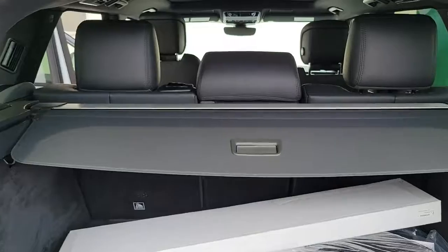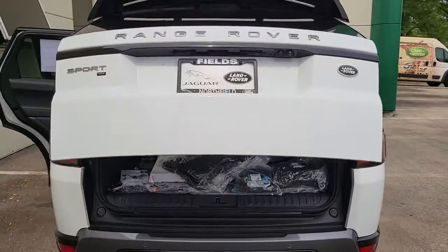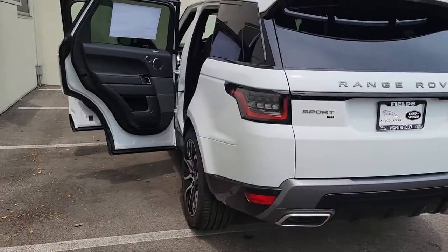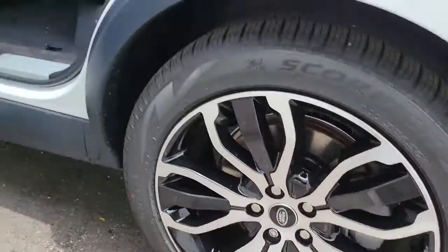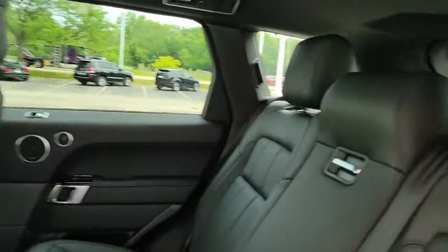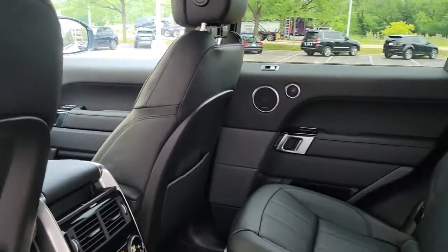All you need to do is relax and enjoy the ride. The following are some of this vehicle's highlighted options: panoramic roof, keyless entry, navigation system, sun/moonroof, four-wheel drive, power liftgate, lane keeping assist, remote engine start, keyless start, and heated rear seats.